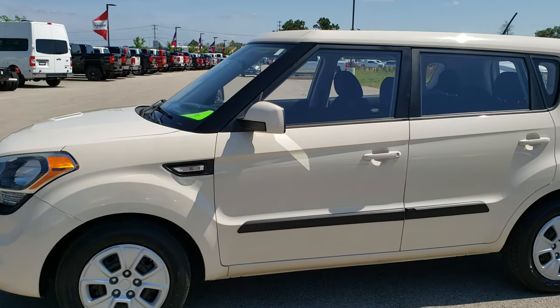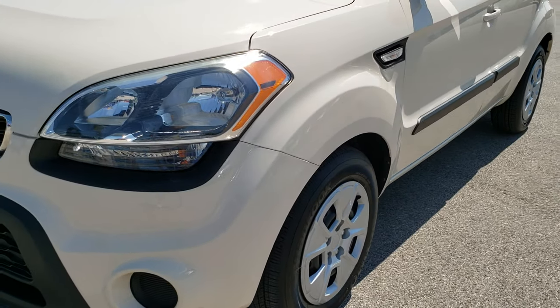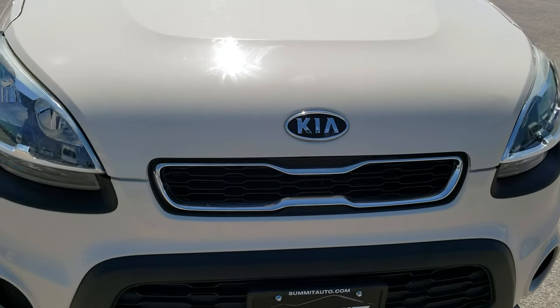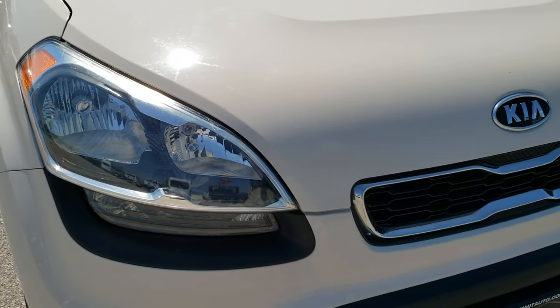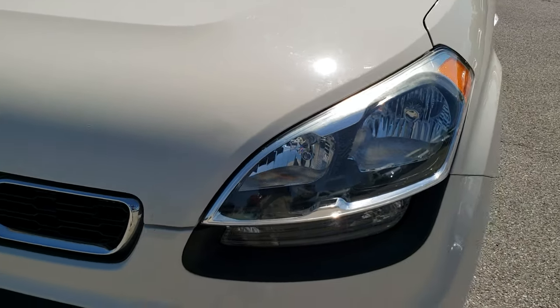This is stock number 9J184B. We are here at Summit Automotive in Fond du Lac, Wisconsin, your new and used car headquarters. Today we are checking out this super clean 2012 Kia Soul. This vehicle has the 1.6 liter 4-cylinder motor which pumps out 138 horsepower.